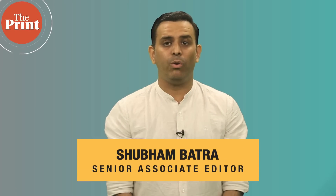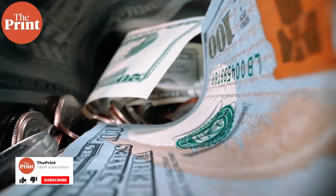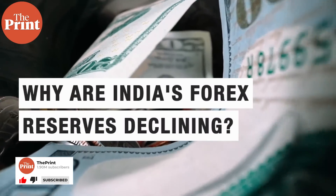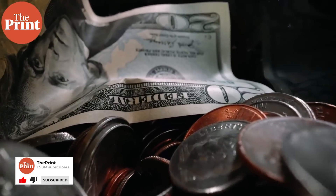India's foreign exchange reserves have fallen by about $45 billion in the last eight months, from a peak of $642 billion in September 2021. At the end of April this year, the RBI had forex reserves of just under $600 billion, which are enough to finance a year of imports if the need arises.